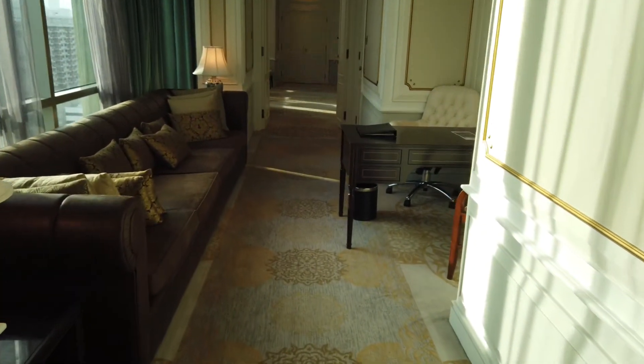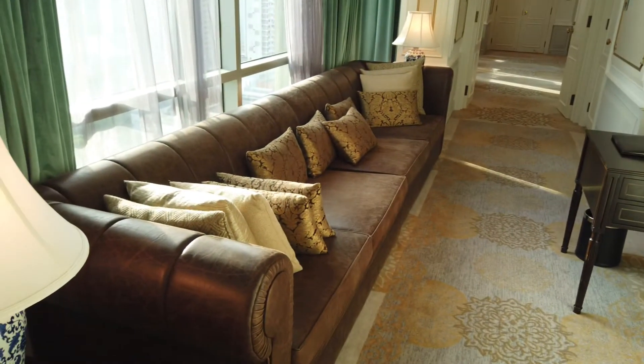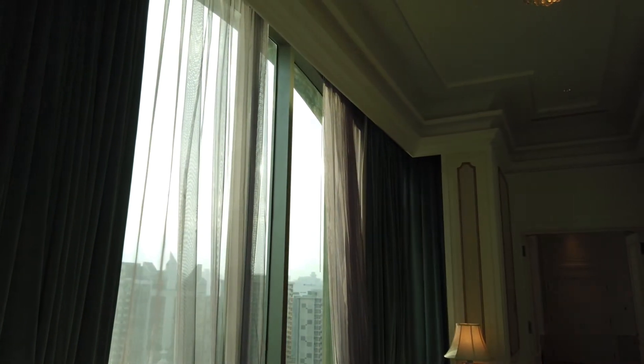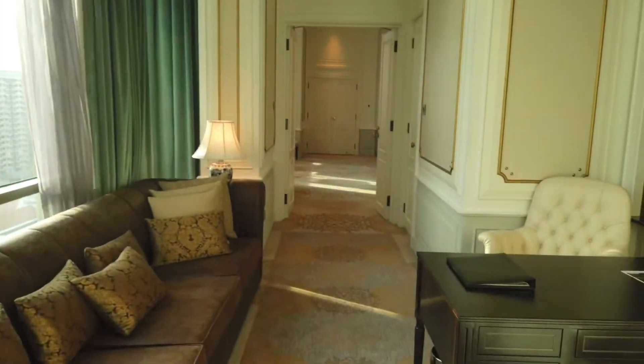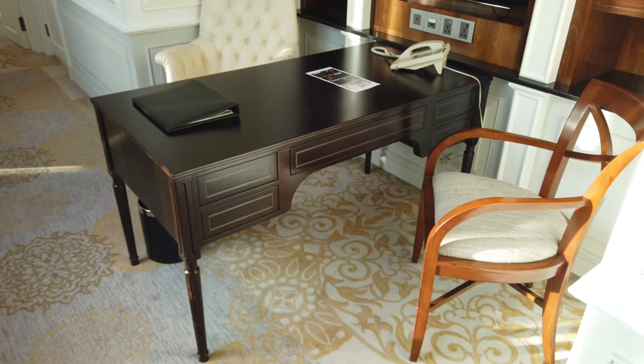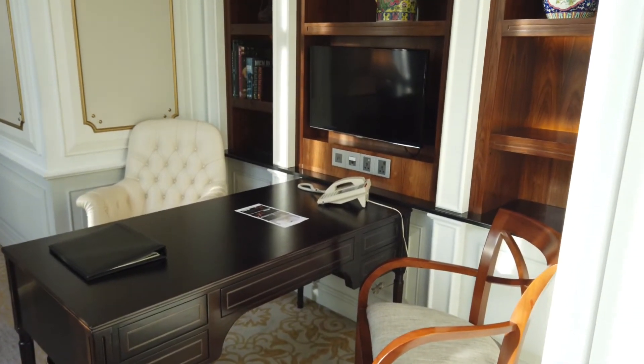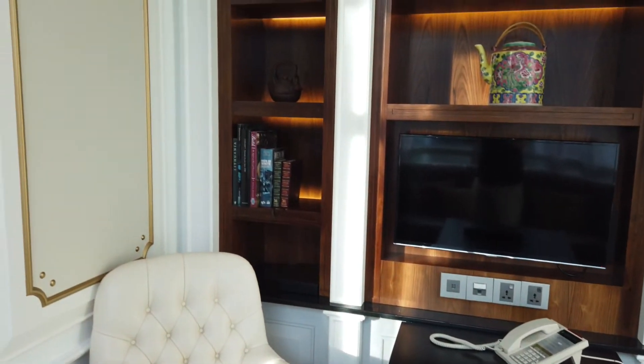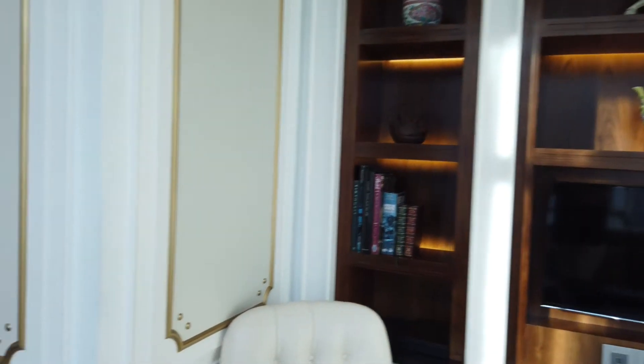This comes into a giant sofa with really nice big double windows. There's the study area with a TV and a nice leather chair. You've also got some fixtures and fittings.